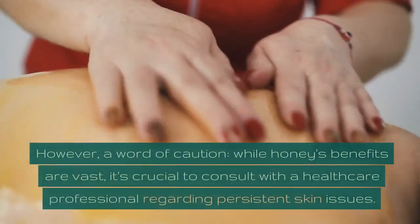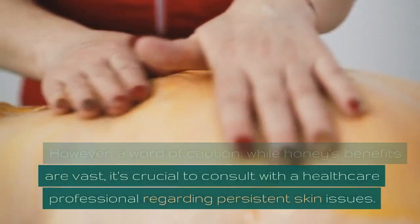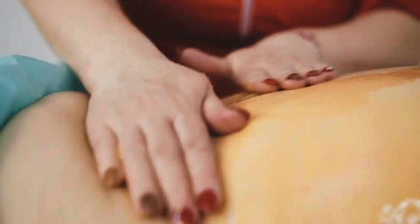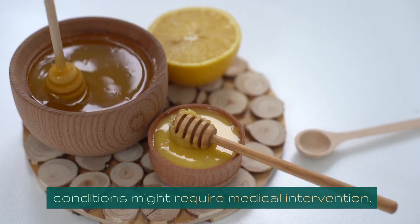However, a word of caution. While honey's benefits are vast, it's crucial to consult with a healthcare professional regarding persistent skin issues. Honey-based remedies are potent, but some conditions might require medical intervention.